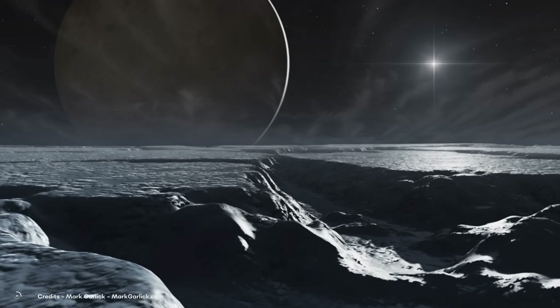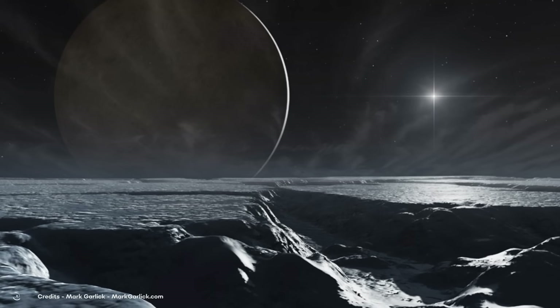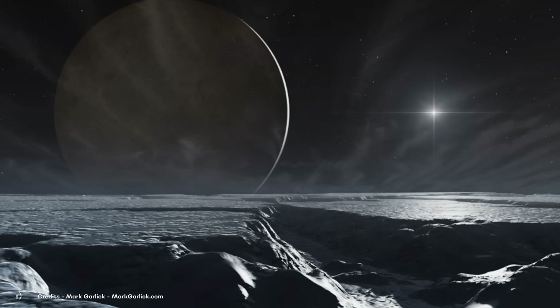That's all for this video! Is there anything else you'd like to know about Uranus? Let us know in the comments below. We'll see you next time on the channel!